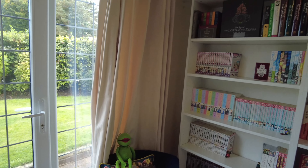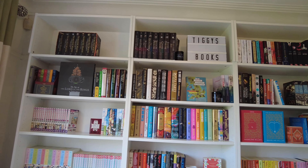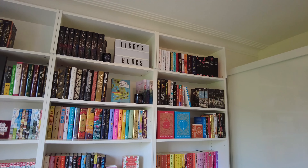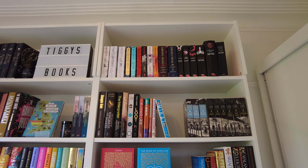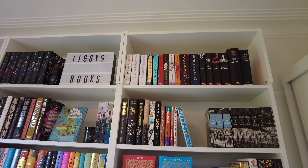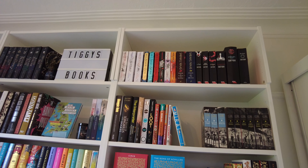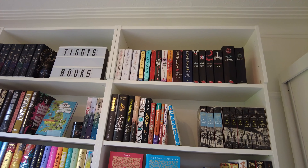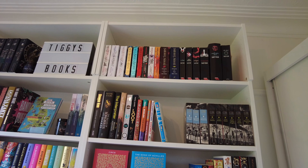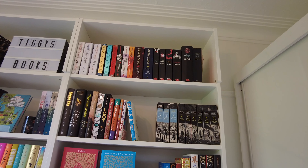Now onto my actual bookshelves. I bought bookshelf extenders but because I've got paneling on my walls they don't lie flush against the wall, so the top shelves are coming out a little bit. Starting with shelf number one at the top, we've got some fantasy series: the Poppy War trilogy, the Shadow and Bone trilogy, Hunger Games — I really need to do a reread soon — some Sarah J. Maas books I haven't read yet, and then my Twilight books, my pride and joy.